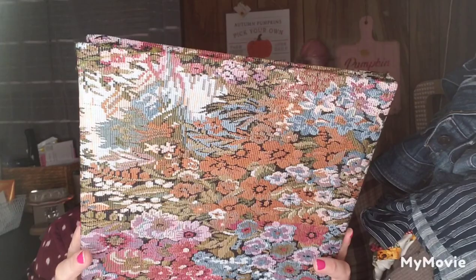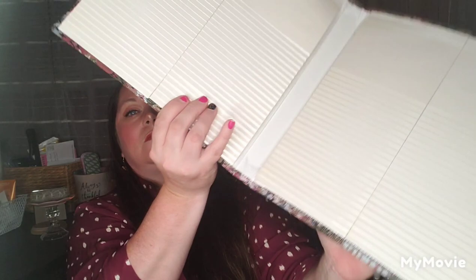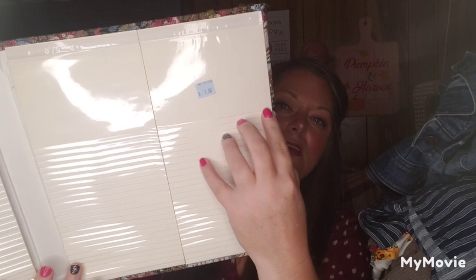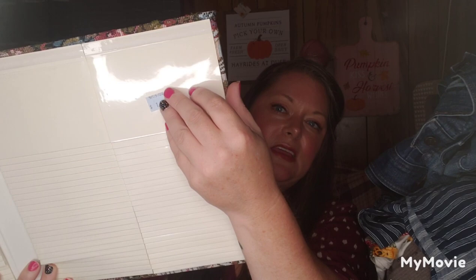I found this album that looks kind of like a rug texture on the outside. It's brand new, never been used, and I paid $1.89 for it. It's a flip-up album where your pictures slide in sideways. I thought this would be perfect for my ATC cards when I get back to making them — I haven't made an ATC card in a while and I miss it.